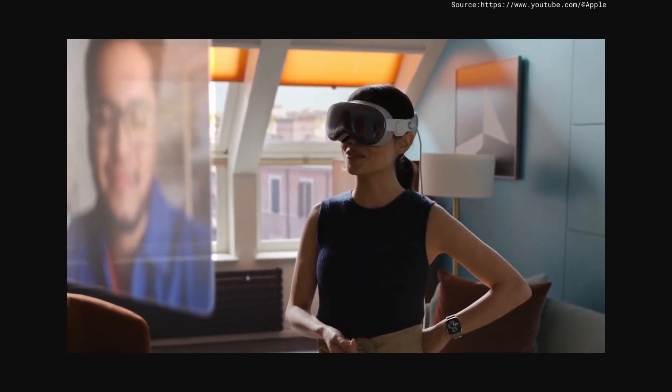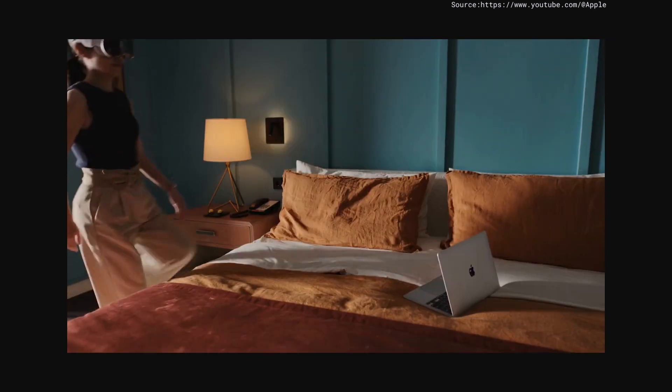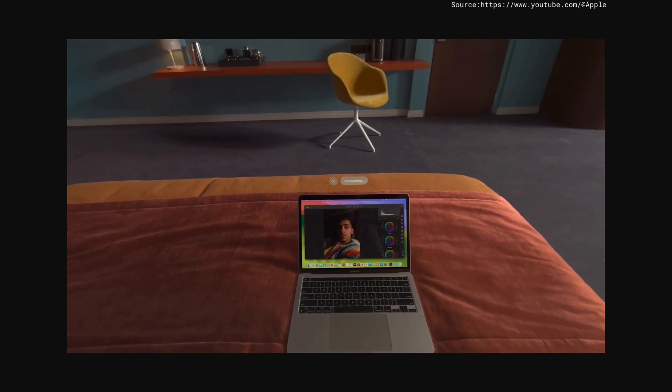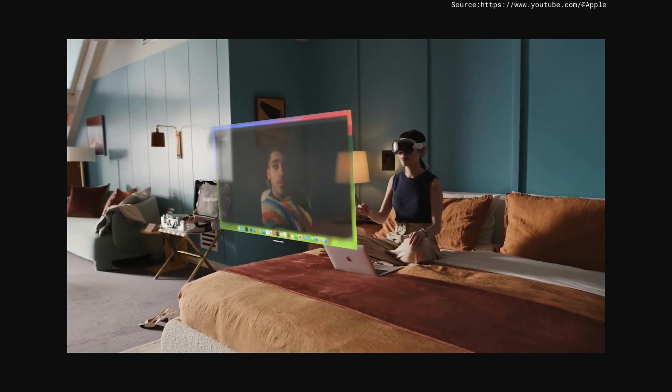And because you see the world around you, you can glance at a notification. And even connect your Mac simply by looking at it, turning a 13-inch screen into a giant display.